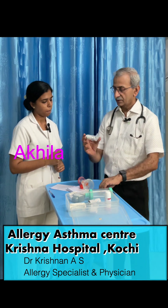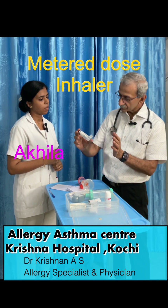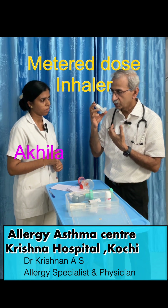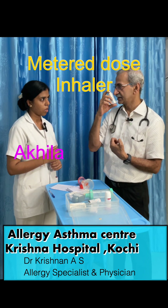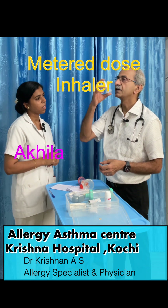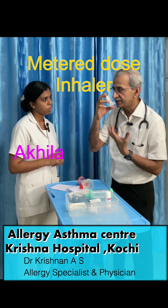I'll explain the metered-dose inhaler first. You have to shake it, keep it in the mouth — first you breathe out, keep it in the mouth, and as you breathe in, you press it. Each time, you need to shake it first. So: shake once, keep it in the mouth, breathe out, then breathe in and press.